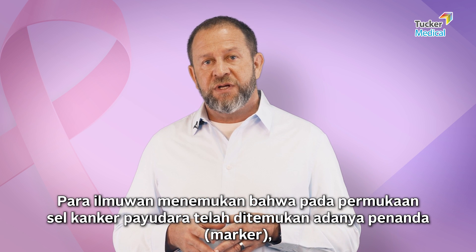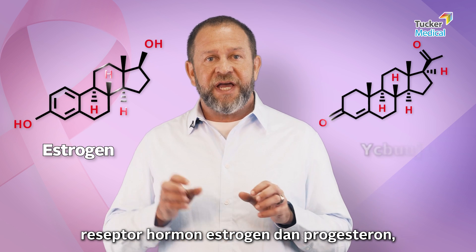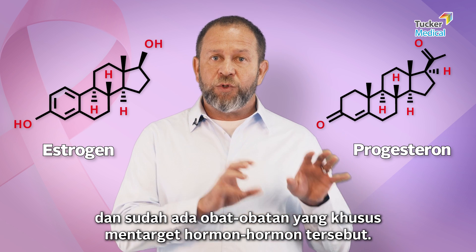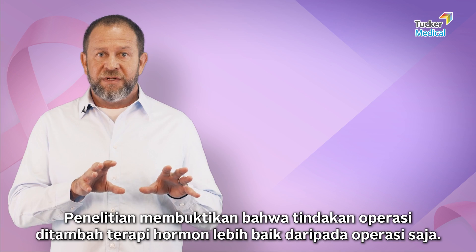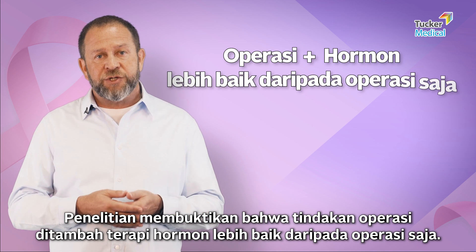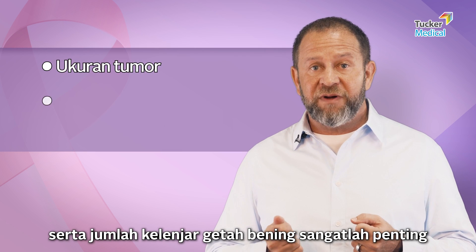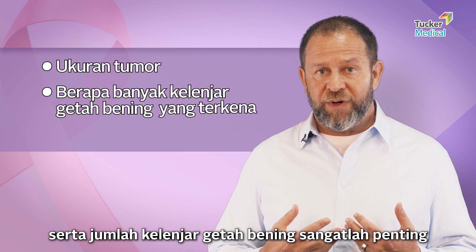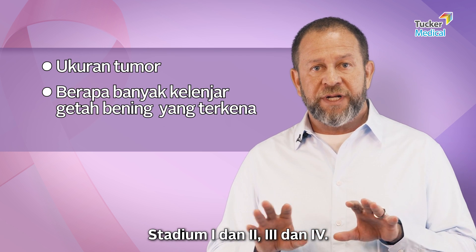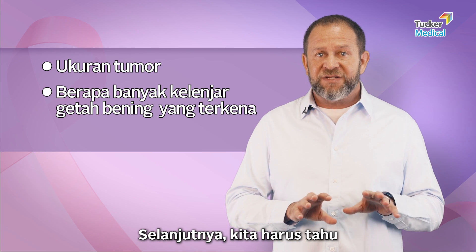We then discovered that on the surface of breast cancer cells are markers — receptors for estrogen and progesterone hormones — and we have medicines that target those hormones. Studies showed that surgery plus hormone therapy is better than surgery alone. To recap: the size of the tumor and the number of lymph nodes are very important for understanding the stage — stage one, two, three, and four. Next, we need to know whether the tumor has a hormone marker on its surface.